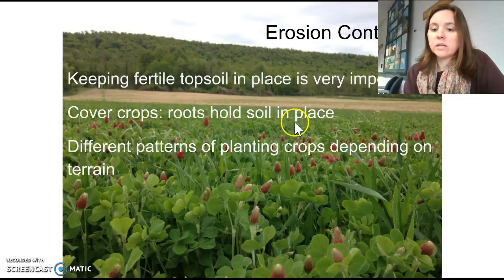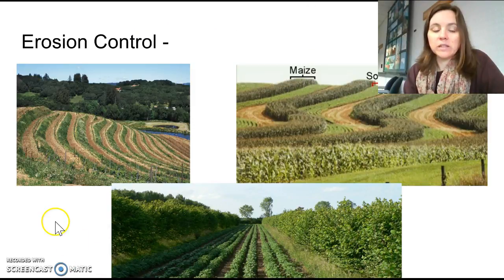Planting cover crops — crops you don't get commercial value from — provides roots that hold the soil in place, and sometimes they return nutrients to the soil. Clover, for example, returns nitrogen to the soil, which is an essential nutrient for many plants. Another method is contour planting, where you plant crops along the contours of the land at the same elevation, rather than in straight lines up and down, which would promote soil running downhill.